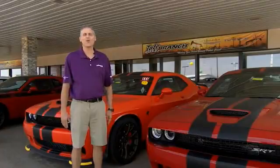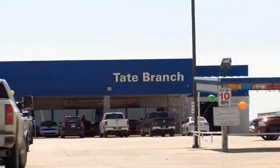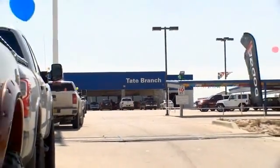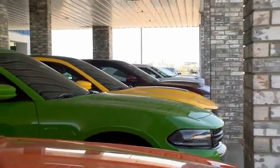Hey guys, here at Tate Branch, we love our customers and we love our customer experience. Here at Tate Branch, we have a wide variety of vehicles to choose from, and as you know, all of our new vehicles — we're home of the lifetime powertrain warranty. Come check us out at 4123 North Lovington Highway.